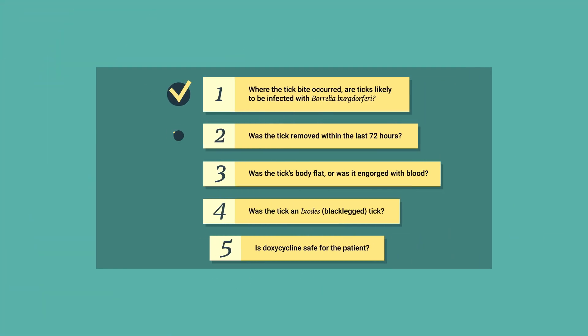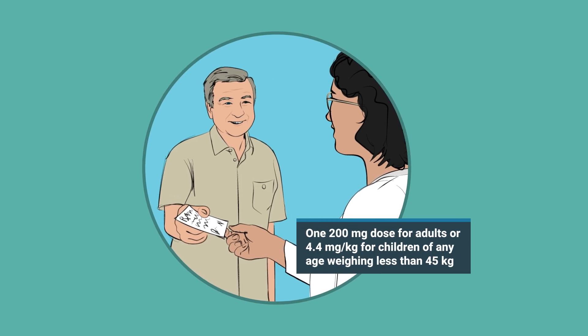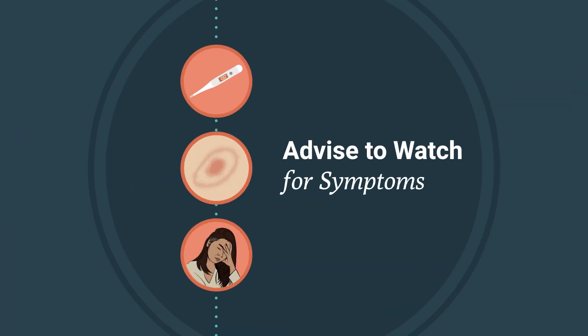Alan's doctor determines he is a good candidate for PEP. She prescribes a single dose of doxycycline and instructs him to take the antibiotic with water. Whether you prescribe PEP or not, advise any patient who presents with a known or suspected tick bite to watch for symptoms such as fever, rash, and malaise. If they see such symptoms, they should seek health care immediately.